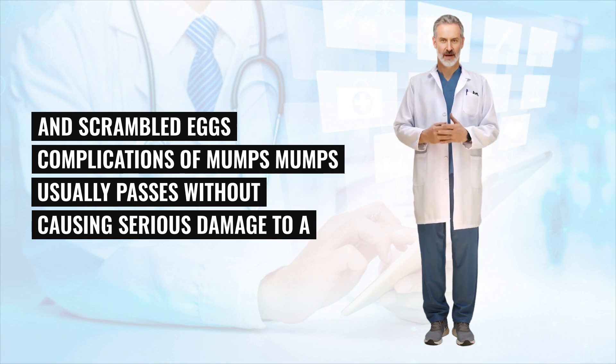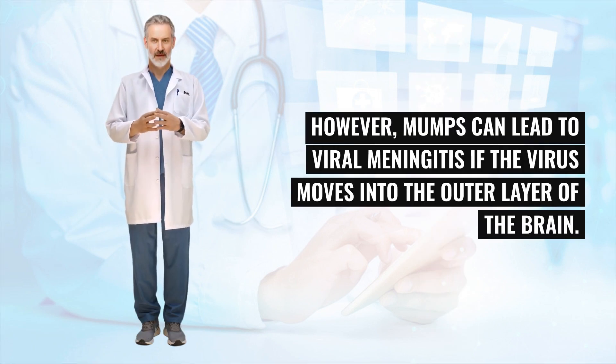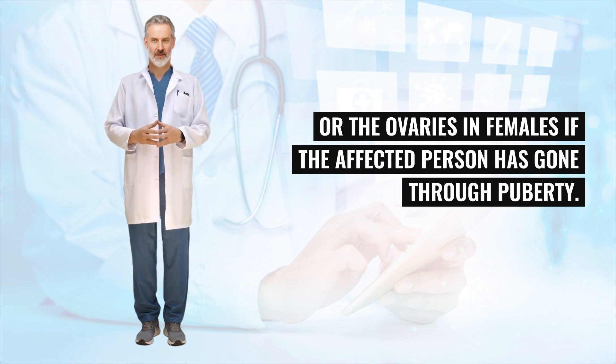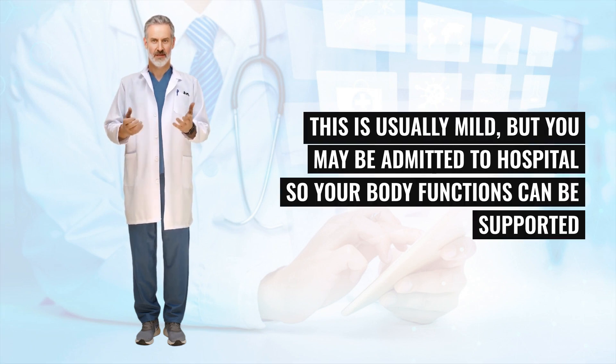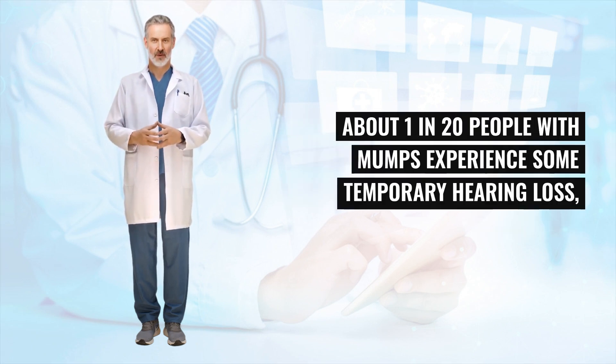Mumps usually passes without causing serious damage to a person's health, and serious complications are rare. However, mumps can lead to viral meningitis if the virus moves into the outer layer of the brain. Other complications include swelling of the testicles in males or the ovaries in females if the affected person has gone through puberty. About 1 in 20 cases of mumps lead to acute pancreatitis, which is usually mild, but you may be admitted to hospital. About 1 in 20 people with mumps experience some temporary hearing loss, though permanent loss of hearing is rare.